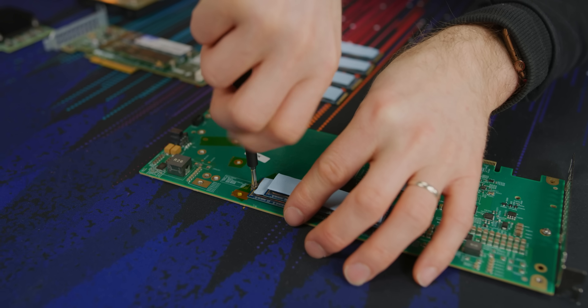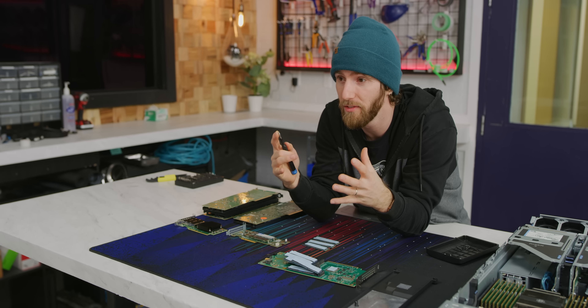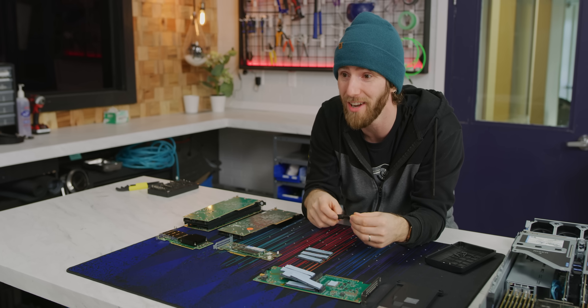This is crazy — thinking back to when I built our first company storage server, we had one terabyte drives and they were this big. Were they SSDs? No, they were magnetic drives. That was almost nine years ago, Jake.